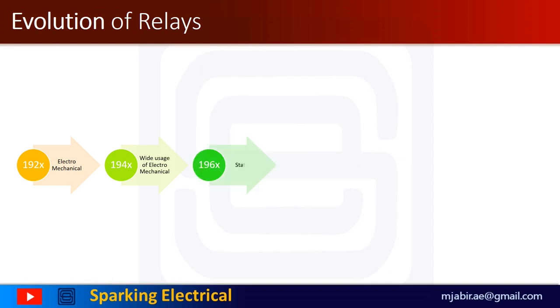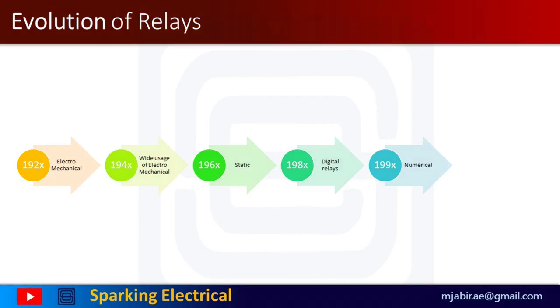In 1961, single-cup-type impedance relays were used. In 1963, static-type relays were discovered. In 1972, static relay with self-checking evolved. In 1980, studies on digital-type relays started. In the 1990s, digital relays with more functions — that is, numerical relays — became prominent.